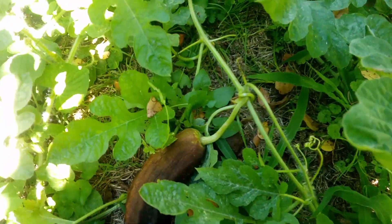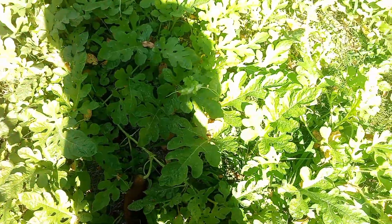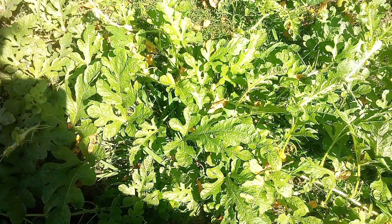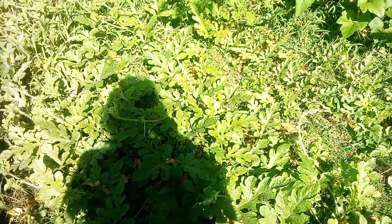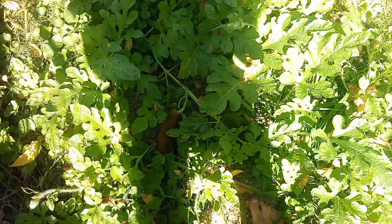I don't know what's causing this. If you guys have any suggestions on what might be doing this, let me know, because I'm not messing with them at all. It's just kind of disappointing — I have a whole bunch of watermelons going right here and they're all turning out like this.